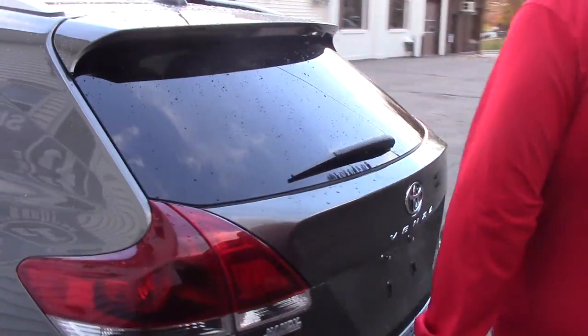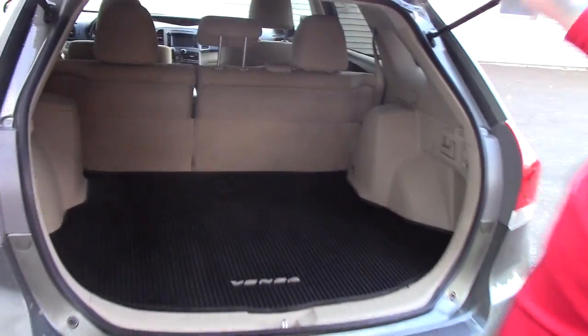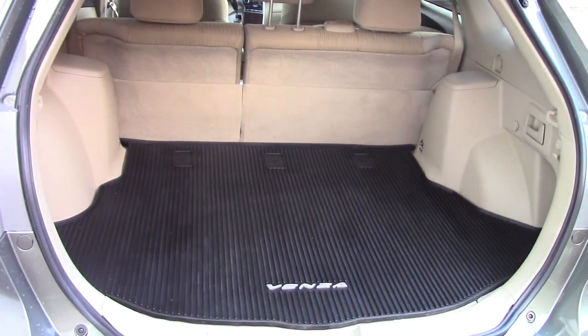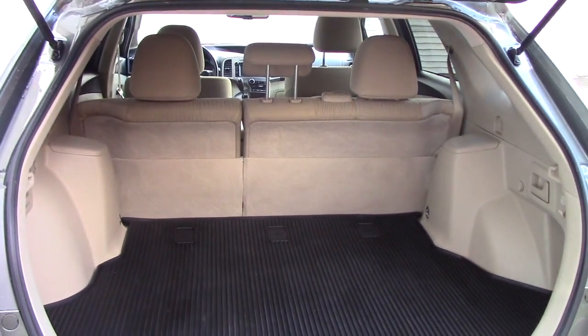I'll bring you around to the back, open up the hatch so you can take a look in the back here. You've got the nice all weather floor mat, protects the carpeting underneath, 60-40 split folding rear seats for additional cargo capacity.